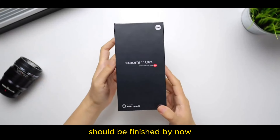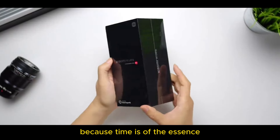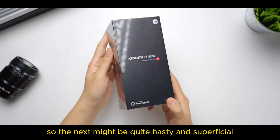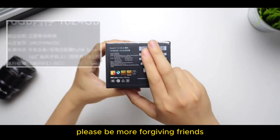The more serious kind of videos should be finished by now — it's my turn to deal with the lighter ones. First of all, because time is of the essence, the next might be quite hasty and superficial, with sugar thrown in carelessly. Please be more forgiving, friends.